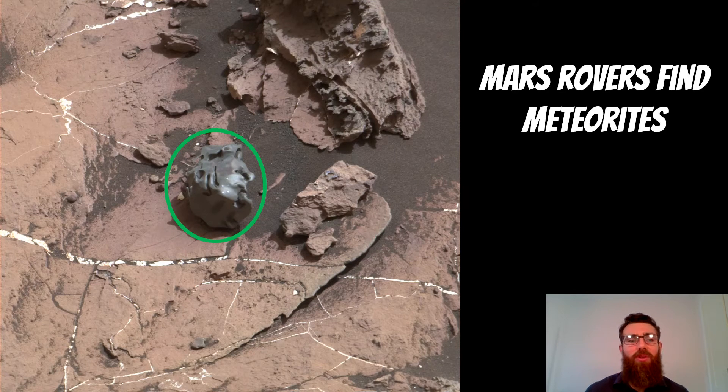Also the Mars rovers — as they're moving around and exploring on the surface of Mars, they're actually coming across quite a lot of meteorites on the surface that have fallen there. In the middle of this image, highlighted, is an iron meteorite that's just sitting on the surface of Mars. There's actually quite a lot of them, so we know that Mars is still frequently being hit by these sort of size objects as well.